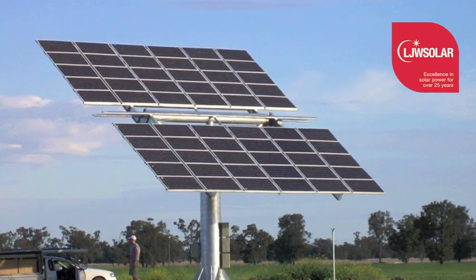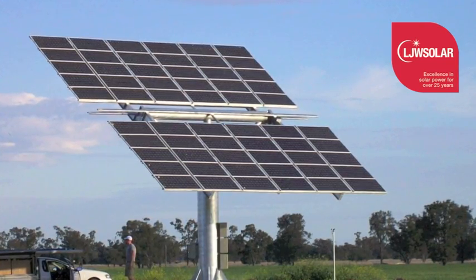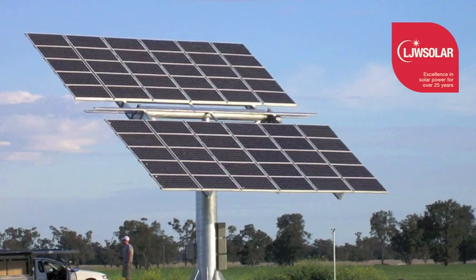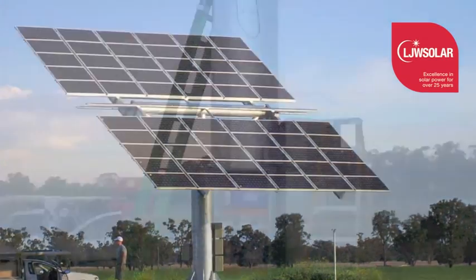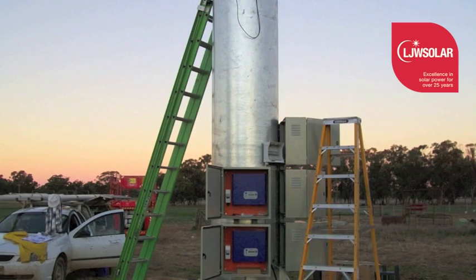When solar tracking is used for an off-grid system, there are a number of advantages. The additional hours of charging will increase the longevity of the batteries. The extended life of the batteries will keep the running costs of the system lower.